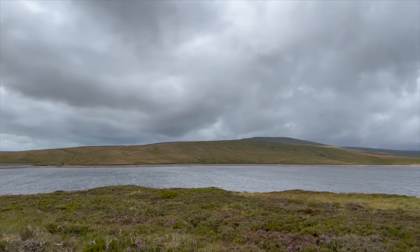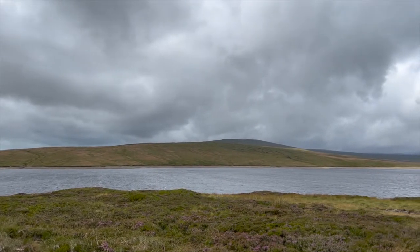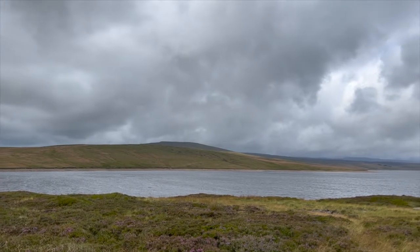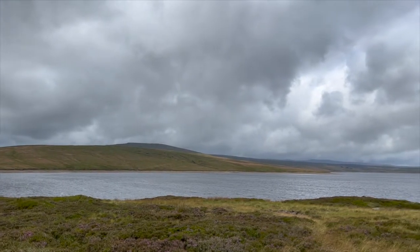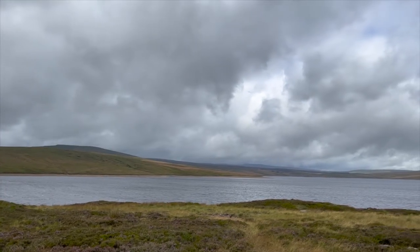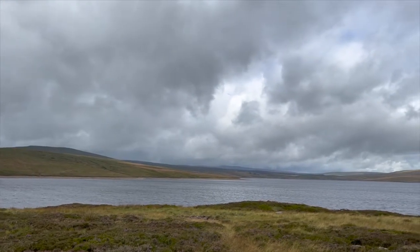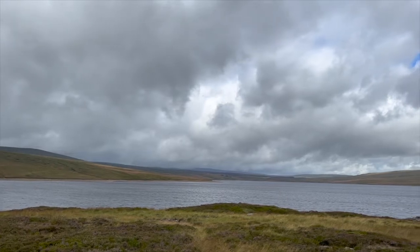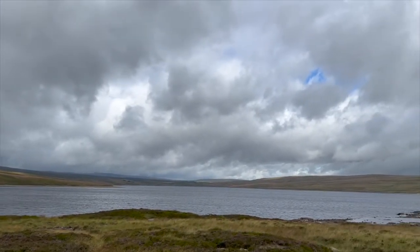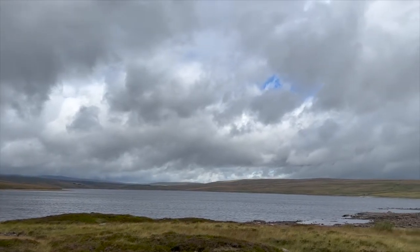Calgreen Reservoir was constructed between 1967 and 1971 at great expense amid furious controversy. Conceived to supply the needs of the great manufacturing industries of the North East, the project involved the flooding of sensitive and unique alpine environments, home to rare plants with a continuous history of survival dating back to the last ice age, including Spring Gentian, the Teesdale Violet, and several species of orchid.